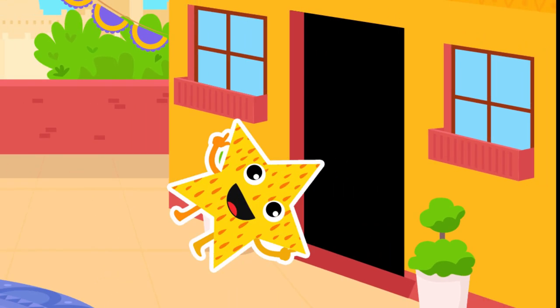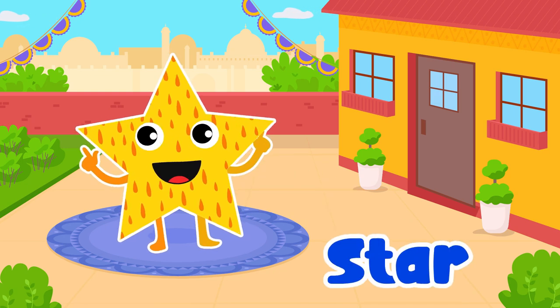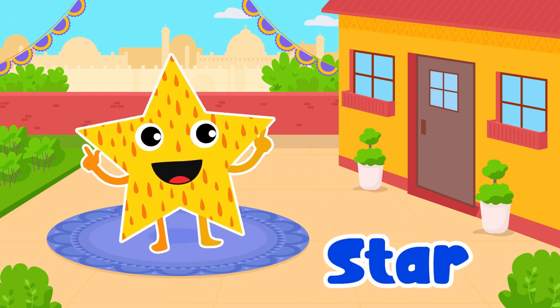Star. Yes, star. Keeps making star shapes with their hands.